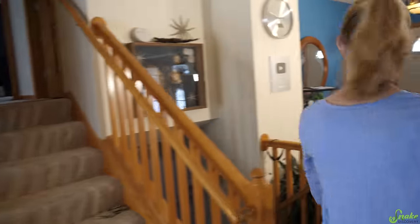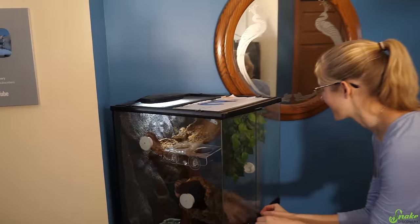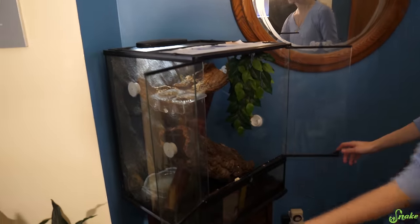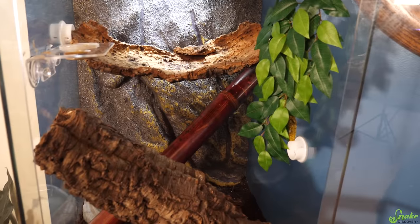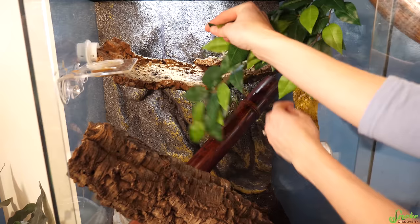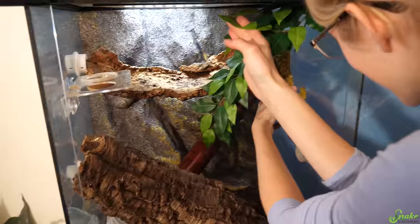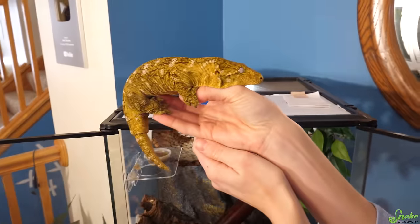Now we're moving over to check out the reptiles in this room. We have our leachianus gecko — oh, she's in her favorite spot. Can you find her? I'll give you a few seconds to try to find the leachie. She is underneath her favorite plants. Come here, little girl. There she is — what a pretty leachie!